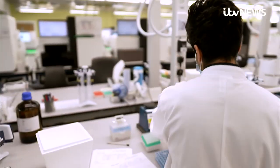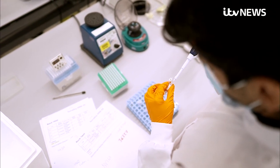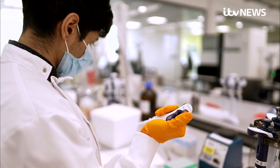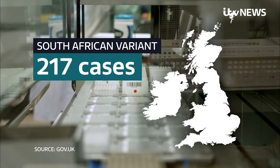These samples are from surge testing for the South Africa variant. It's already demonstrated its ability to evade the immune defences of some people who've been vaccinated against Covid, but they're finding other, rarer viruses too. 15 more cases of the South Africa variant have been detected in the UK, taking the total number to 217.